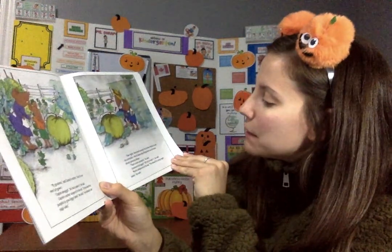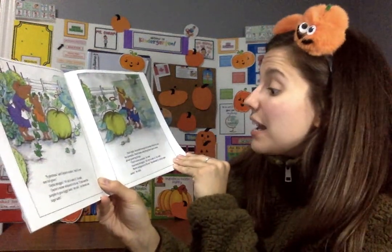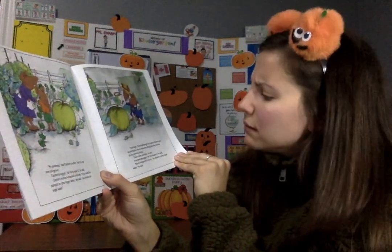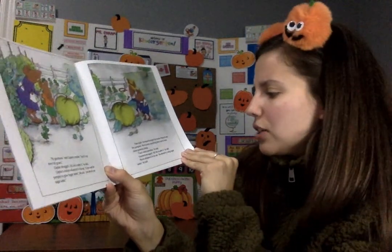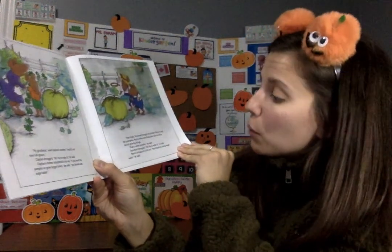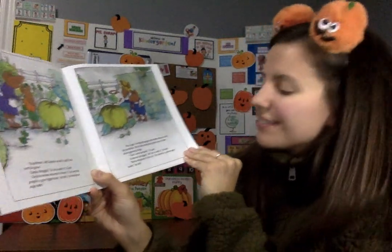That night, Desmond brought his brother Morris to see the pumpkin. Morris knew everything there was to know about growing things. 'That's some pumpkin,' he said. Desmond shrugged. 'All I do is water it,' he said. Morris whispered in his ear: 'You should try using sugar water,' he said.